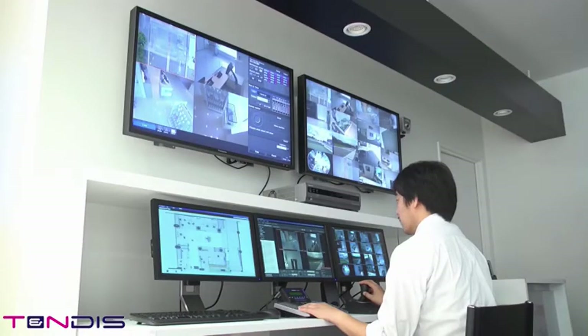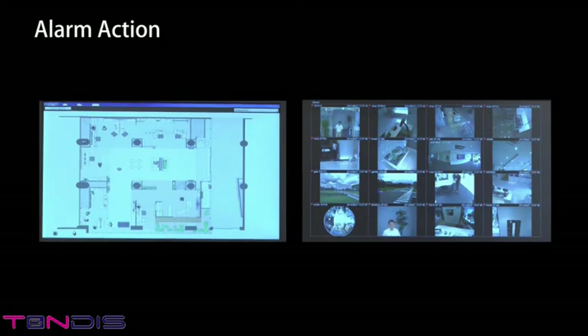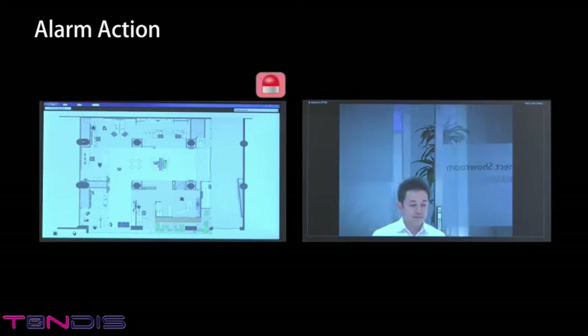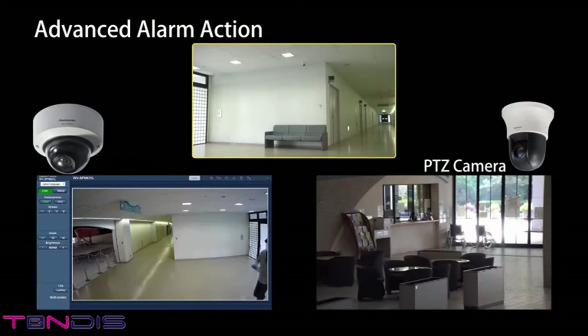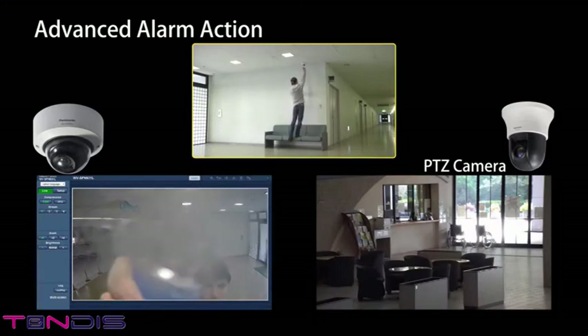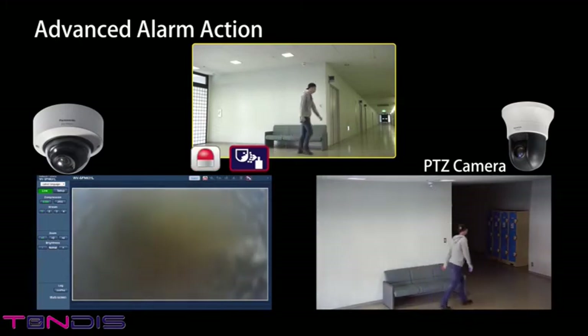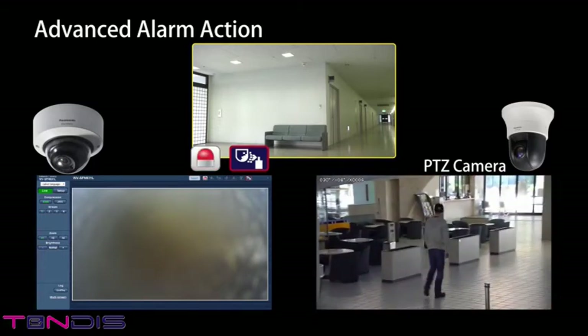When these detection functions are operating, the camera can alert management personnel via a variety of methods or keep a record of the video when the alarm was issued. With the iPro management software, pop-up screens are displayed to show that something has been detected. Icons of cameras sending detection alarms can also be set to flash on a map. An alarm can be set to distribute to other cameras — for example, if the PTZ camera is informed of a scene change alarm, the camera's view can be set to point in the direction of a designated preset position and automatically track the person who obstructed the camera.